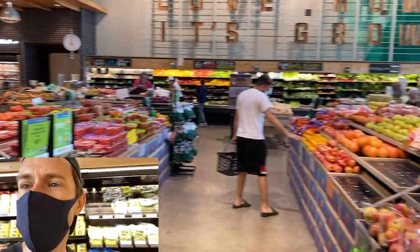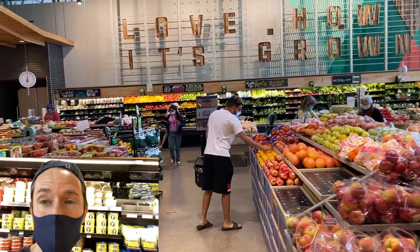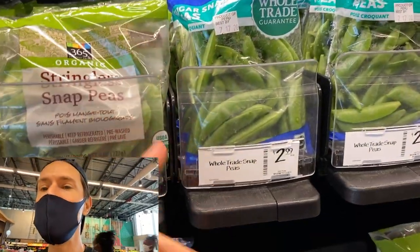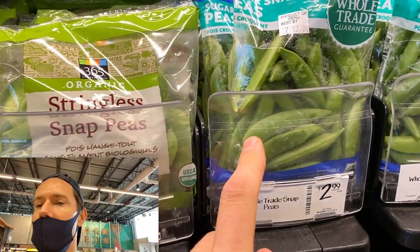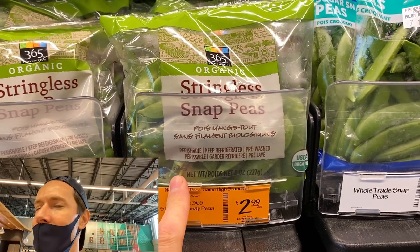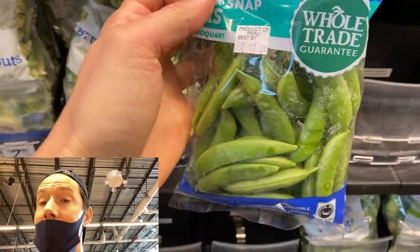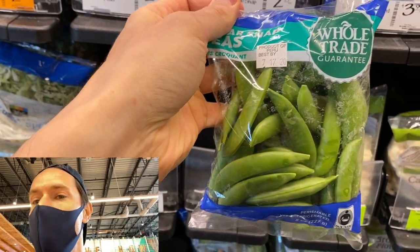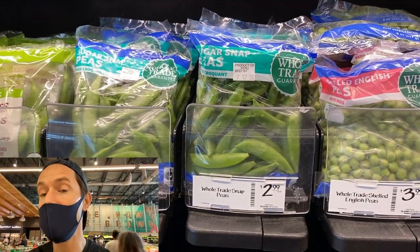I love the produce section here at Whole Foods — it's like my happy place. There are some really good deals, and Amazon has been lowering the price on a lot of the produce, especially the kale. For my noodle salad, I want to get some sugar snap peas and blister them to make them really sweet and charred. You have a choice of organic stringless snap peas and non-organic with the string — the stringless ones are not nearly as sweet. These aren't on the Dirty Dozen either. They're sweet, crunchy, and going to go great in my peanut noodle salad.